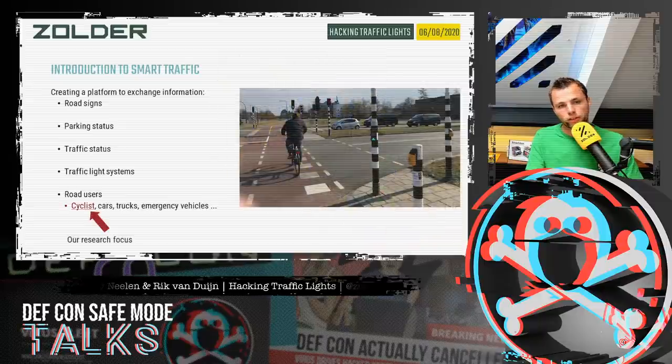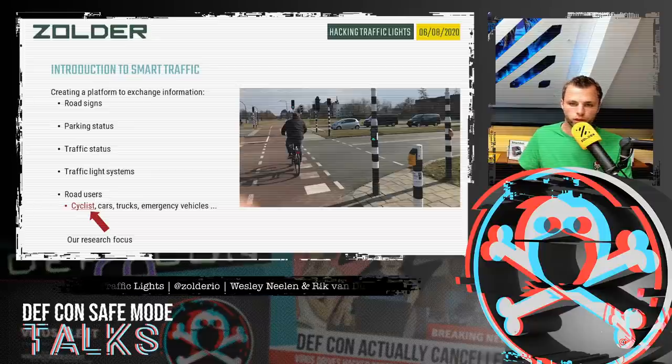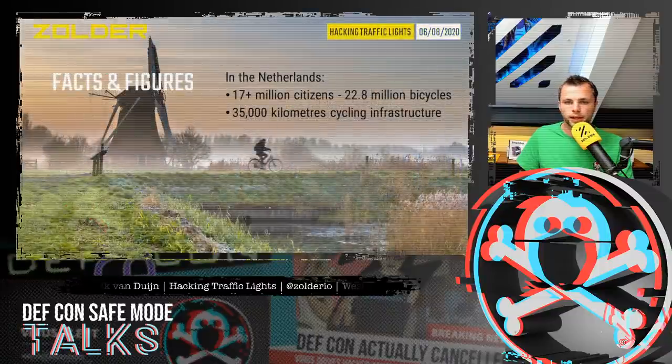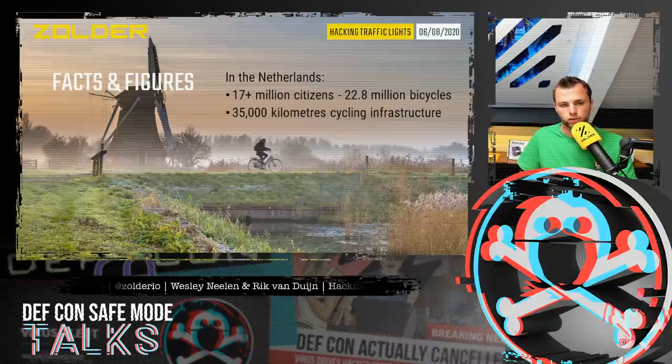In this research, we mainly focused on the cyclist. The reason is that there was an app available that a cyclist could install, and when cycling on a road, the time to green would be decreased or maybe even instant green. An important fact is that in the Netherlands there are 23 million bicycles and a lot of cycling infrastructure, so there's almost a cycling traffic light at every intersection.